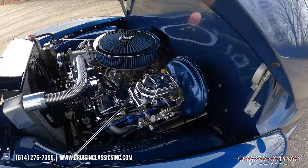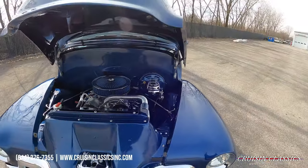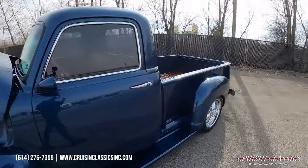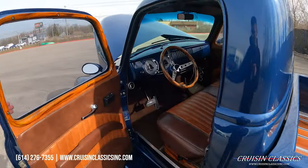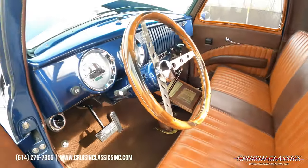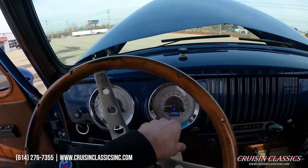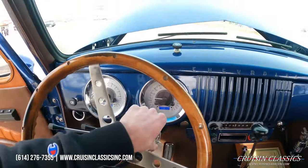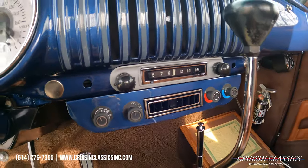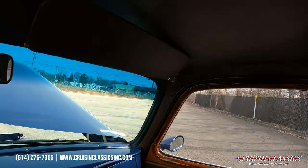As we make our way around this truck, if you know these trucks you'll notice a lot of subtle things that give it a great look. There is a battery cutoff switch right there — so if you store the truck you can shut it off. No pumping of the pedal needed to start. Love the custom plate they made for all the controls. It does have power windows.